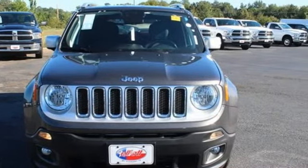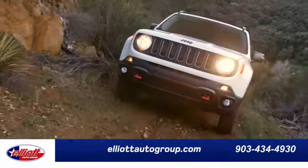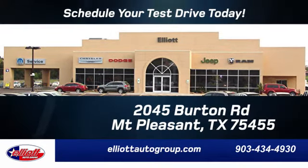Experience the Jeep life. Hurry in today and see it for yourself. Elliott Auto Group — we don't do things the old way, we do them the right way. Schedule your test drive today. We are located just off I-30 on Burton Road in Mount Pleasant.